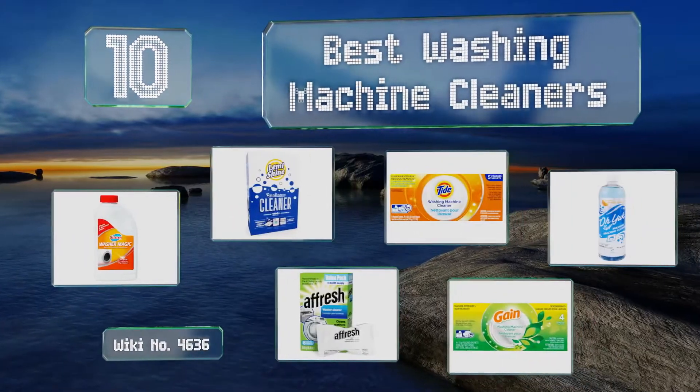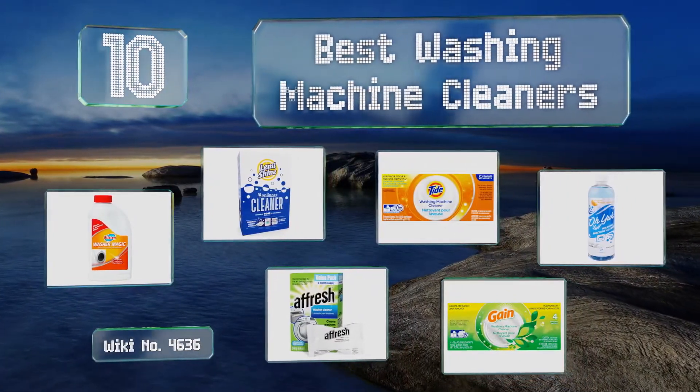EasyVid presents the 10 best washing machine cleaners. Let's get started with the list.